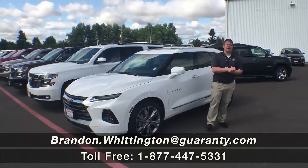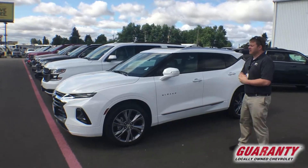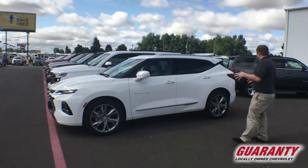Hello everyone, Brandon Whittington here at Guaranty Chevrolet in beautiful Junction City. Thanks for taking the time to click on this 2019 Chevrolet Blazer. We want to get you a little better look at this today. First of all, all new Blazer, and this is the Premier Edition, so it is loaded.